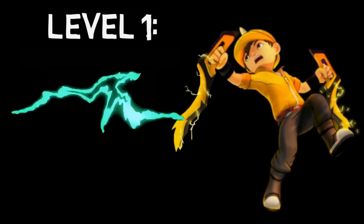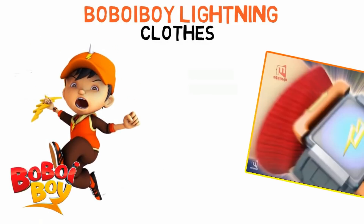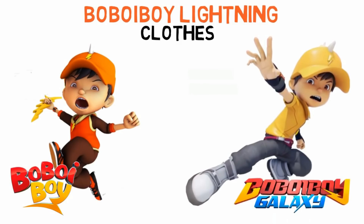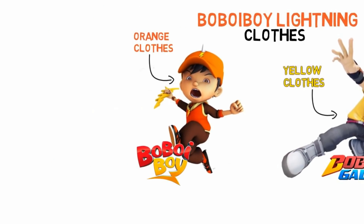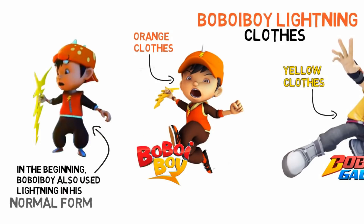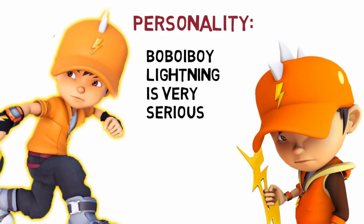First we'll be talking about his level one transformation, which is Bobo Boy Lightning. This is one of those early transformations. His clothes when he transforms in the original series are orange in color, and in Bobo Boy Galaxy his clothes are yellow — so there's a bit of a difference. Early in the series, Bobo Boy used those lightning powers without even transforming, in his normal form.